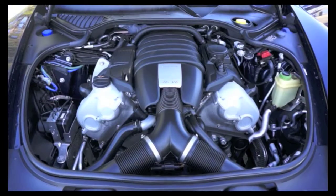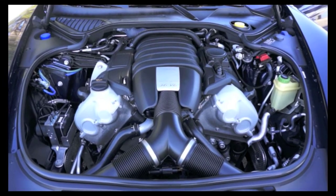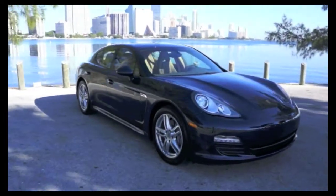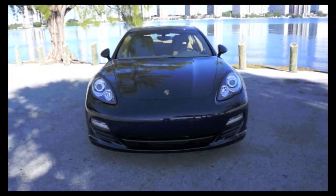The 2012 Porsche Panamera features a PDK 7-speed transmission, 6-cylinder, 300 horsepower. So if you're looking for a 2012 Porsche Panamera, come to Brickle Luxury Motors or give us a call today. I'll see you next time.